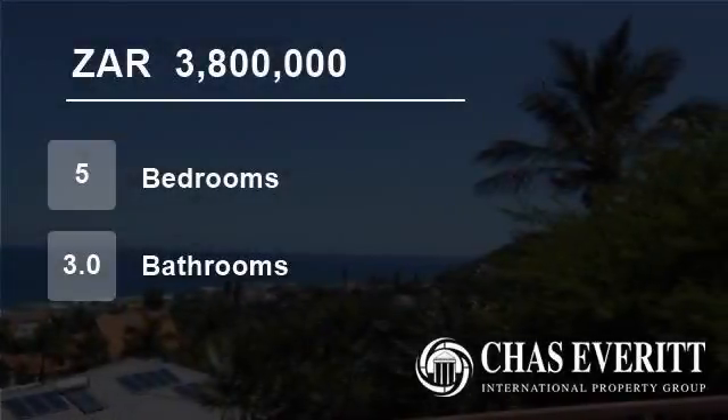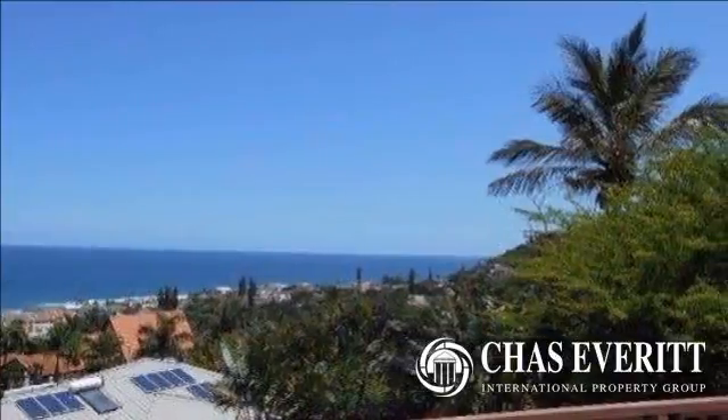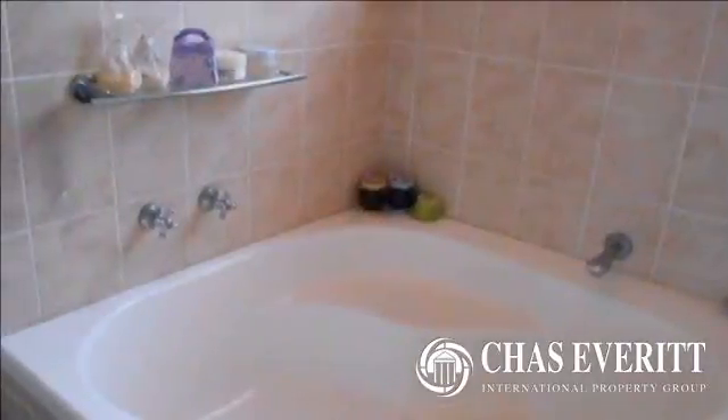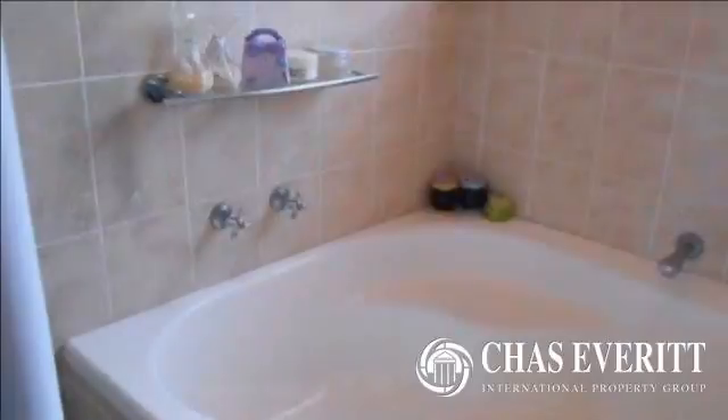Welcome to this 5-bedroom house for sale in Dolphin Coast, South Africa for R3,800,000. 5-bed, 3-bath, 2-garage house with stunning 180-degree sea views.